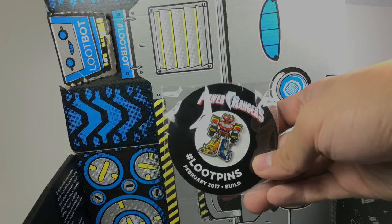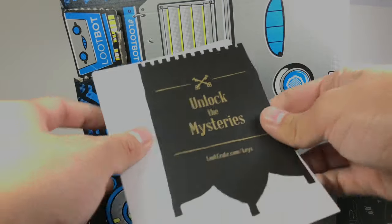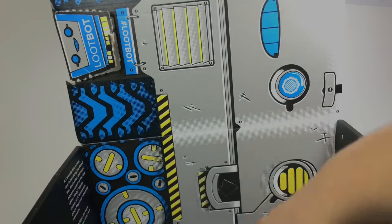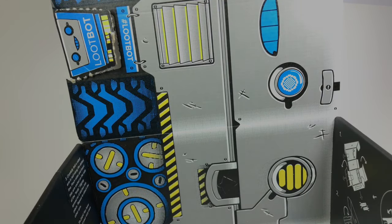A loot pin. What is this? Unlock the mysteries. I'm never supporting you guys again. What a waste of 20 bucks. You could get the Cyborg thing on eBay for like three bucks, and they're at dollar stores now for a dollar. I don't even watch Power Rangers.